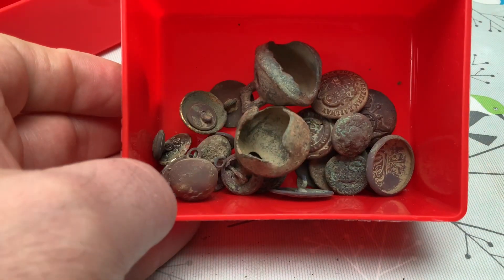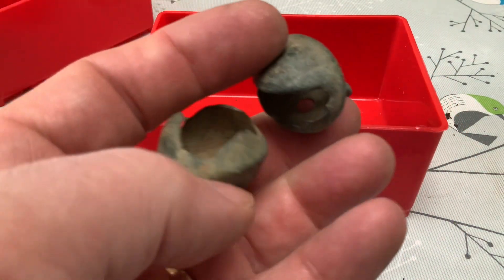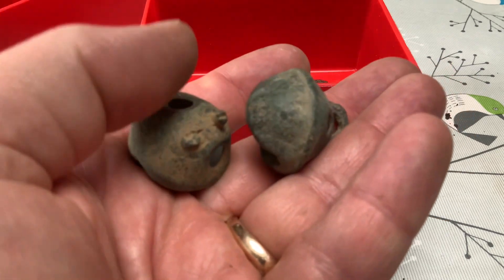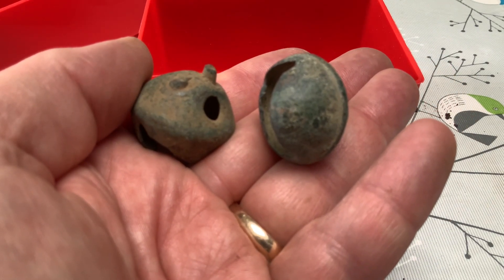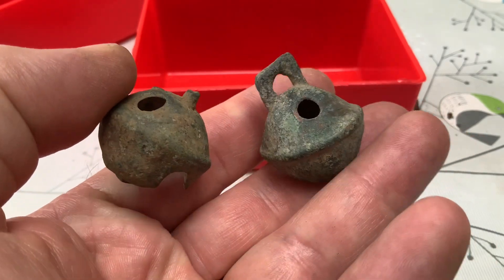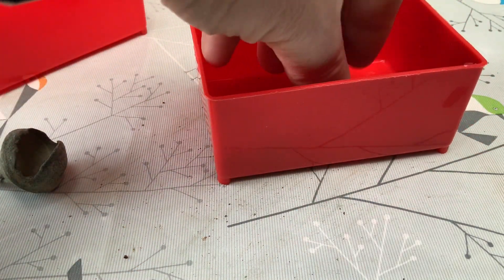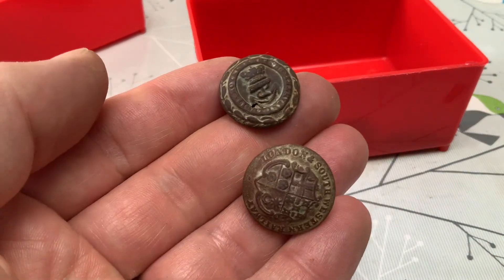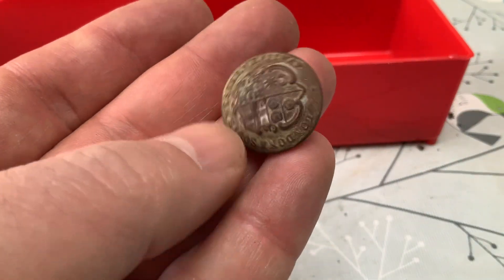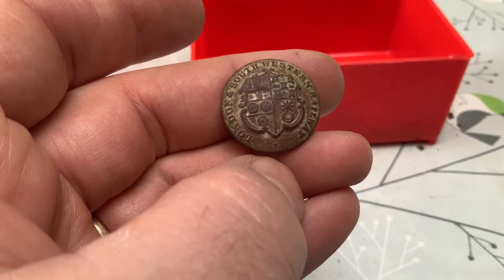In this one we've got some of our better buttons. We also have the first two crotal bells that we found — obviously not ringers, but funny: found one and then a couple of weeks later found the second one. We do like finding a crotal bell; a ringer would be better, but that's this year's. Then we found these two — a small one as well, which was quite nice — a London and South Western Railway uniform button.